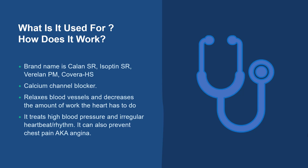It works by blocking the calcium channels in the heart. It also relaxes blood vessels and decreases the amount of work that the heart has to do. Verapamil is used to treat high blood pressure and irregular heartbeats or rhythms. It can also be used to prevent chest pain, also known as angina.